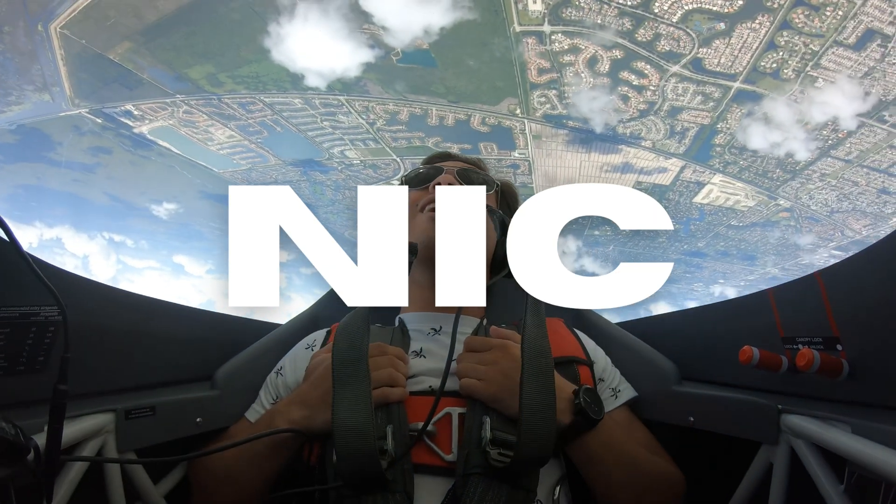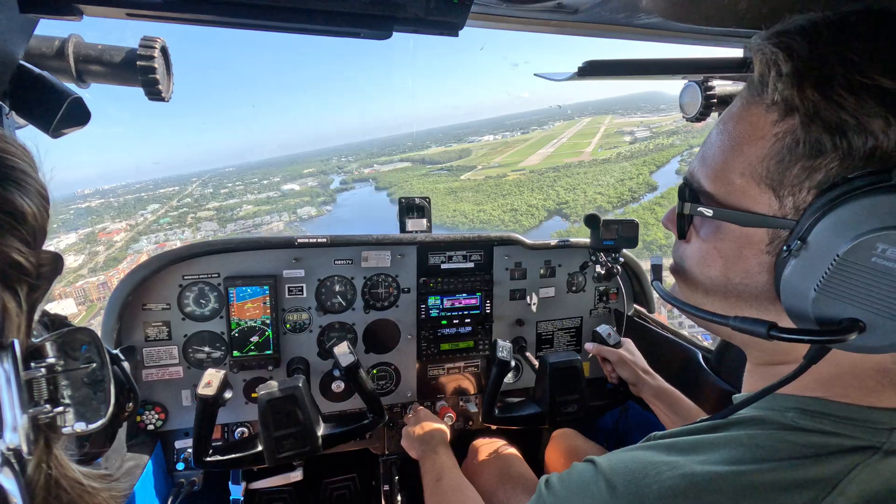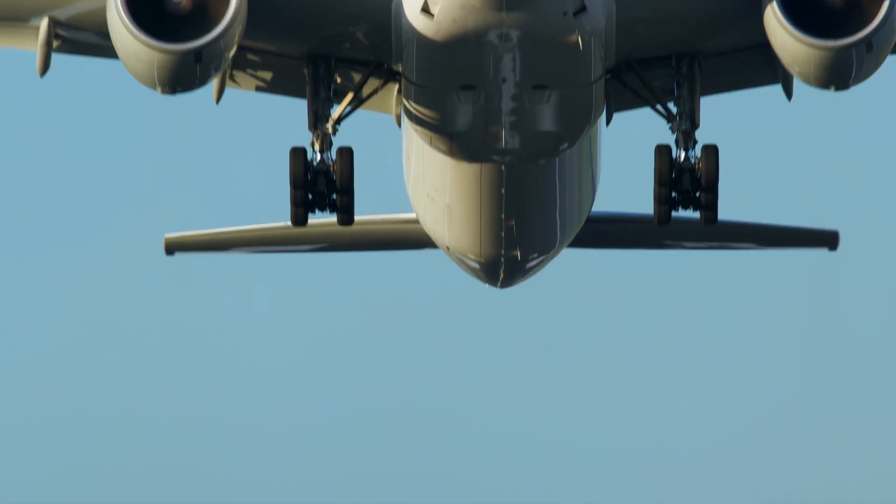My name is Nick. You may also know me as Pilot Nick. I'm a commercial pilot, flight instructor, and my passion is aviation.